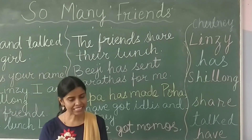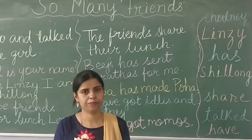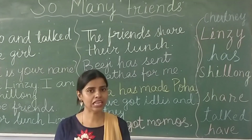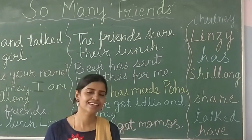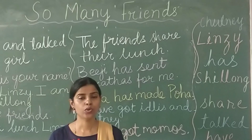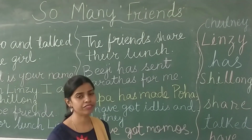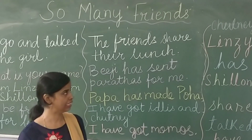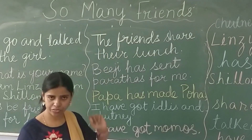Hello children, in today's session this is reading time, so we will read out the sentences with correct pronunciation. Today we will read out the second page of the first chapter of Living English. The first chapter is called 'So Many Friends.'